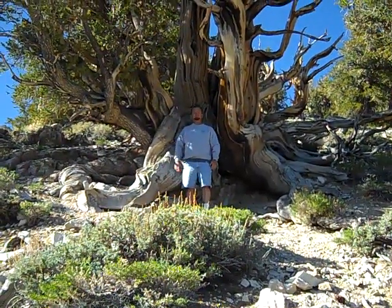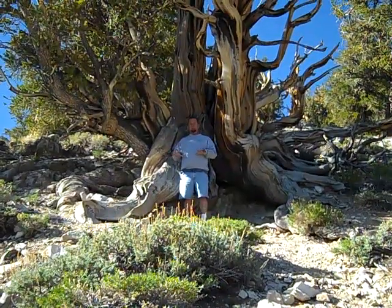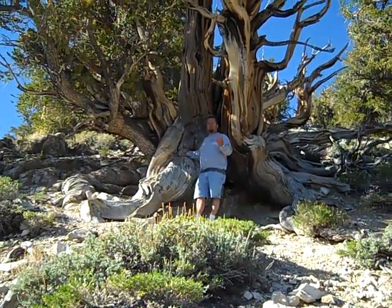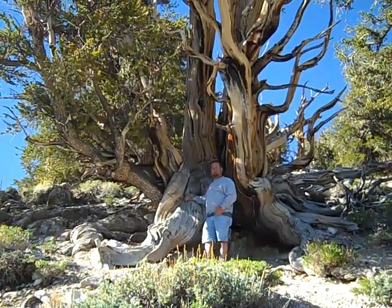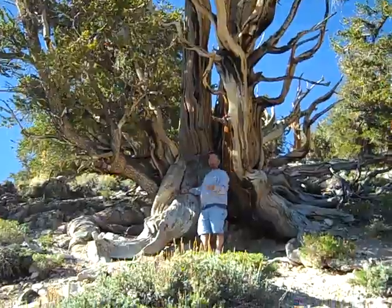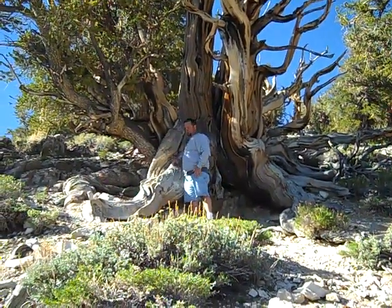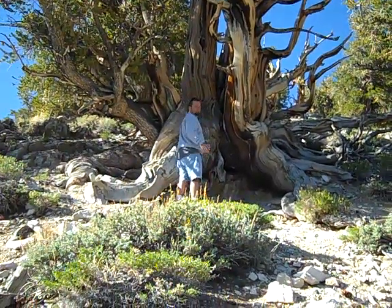Most trees go into a decline mode, then get growth spurts, then decline mode, then growth spurts. So there's nobody out there that can tell you this tree is going to die tomorrow, because it might have been entering a growth spurt for the next thousand years — just in this branch here. The wood is just beautiful up here.